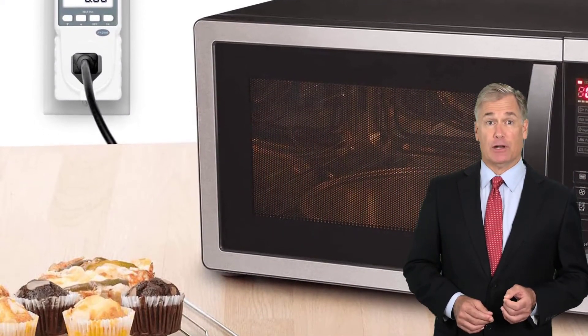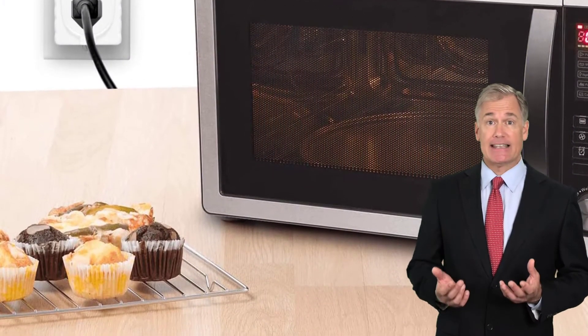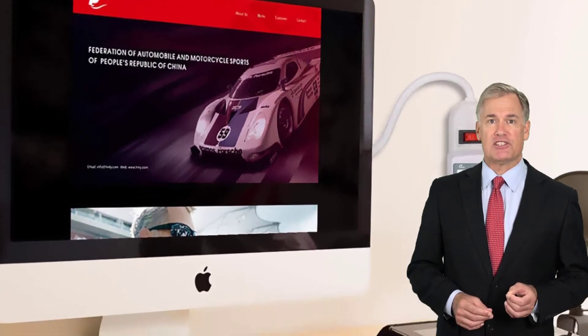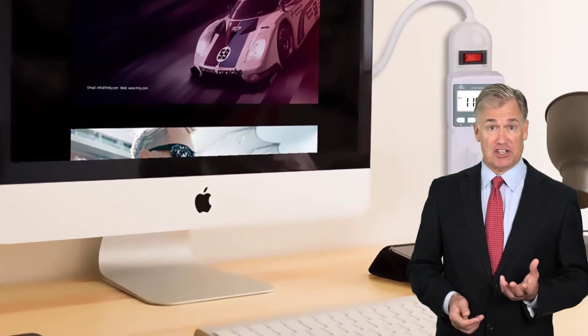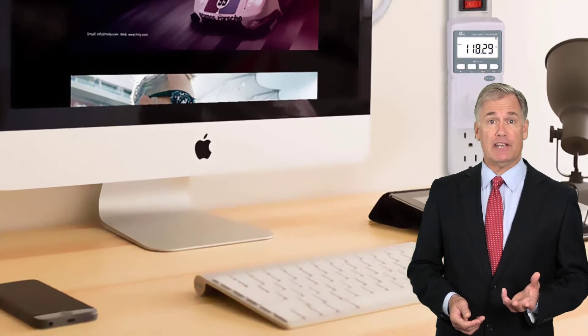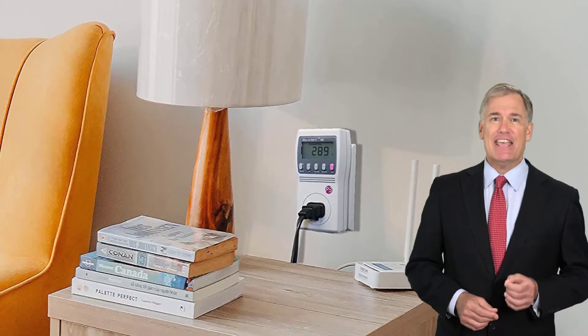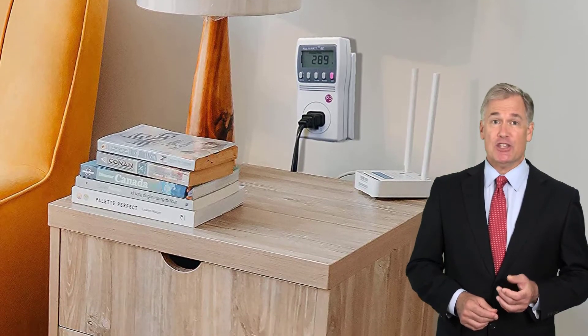Our team reviewed a lot of products, analyzed endless reviews from the actual users, and made our rankings based on many factors, such as price, quality, durability, performance, and the reputation of the manufacturer. If you choose from this list, you can be sure that you're buying one of the best products. You can see their latest prices and find out more information about these products by using the links below in the description.